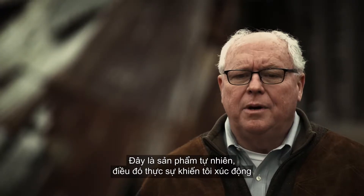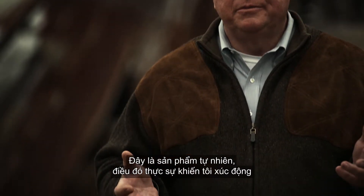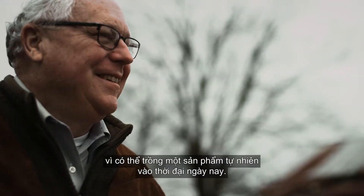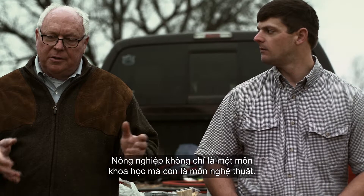It's a natural product, and that really thrills me in this day and age to be able to grow a natural product. Farming is definitely a science, but it's also an art.